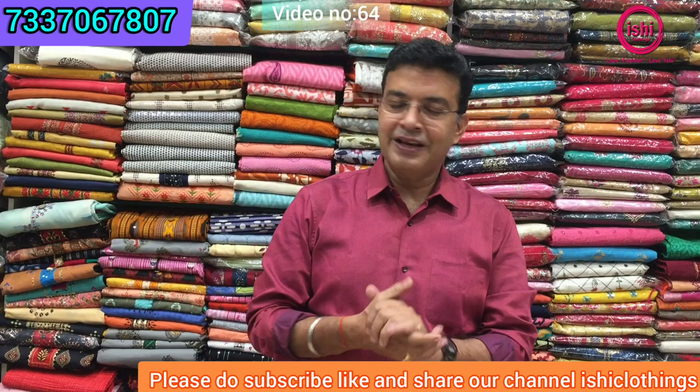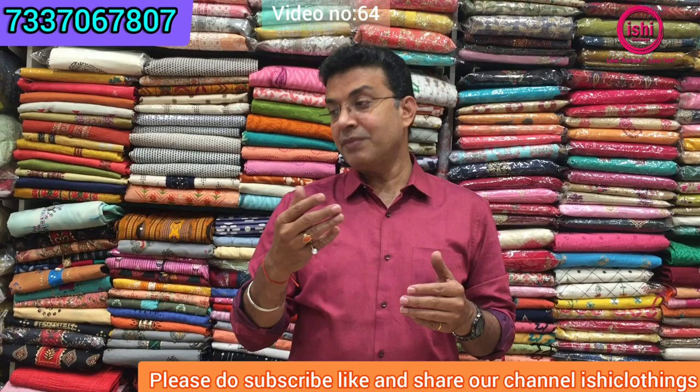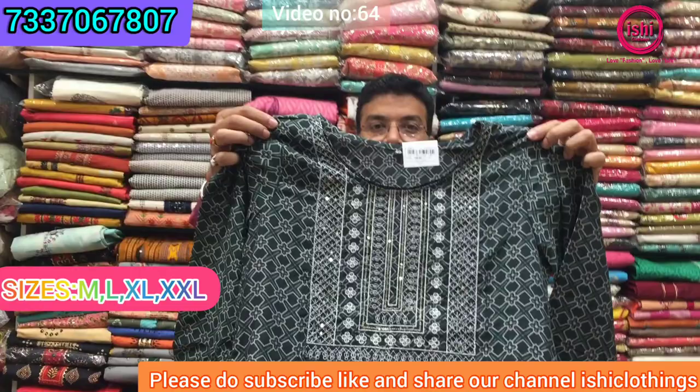Hello fashion lovers, welcome back to Ishi Clothings. Do like and subscribe to our channel Ishi Clothings. You can follow us on Facebook and Instagram, and shop online at www.ishiclothings.com. Today I have come up with a very good collection of party wears. The range starts from ₹790 onwards. You'll find something in muslins, cottons, as well as some dola silks, and beautiful georgette items at the end.